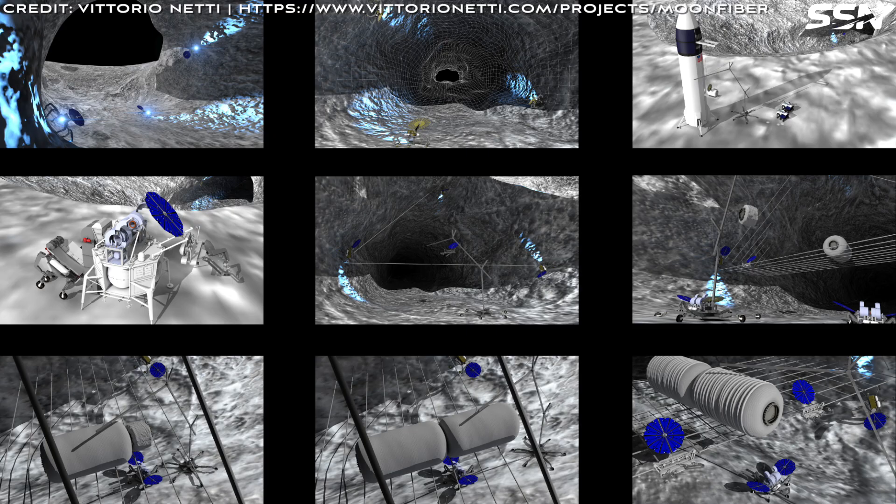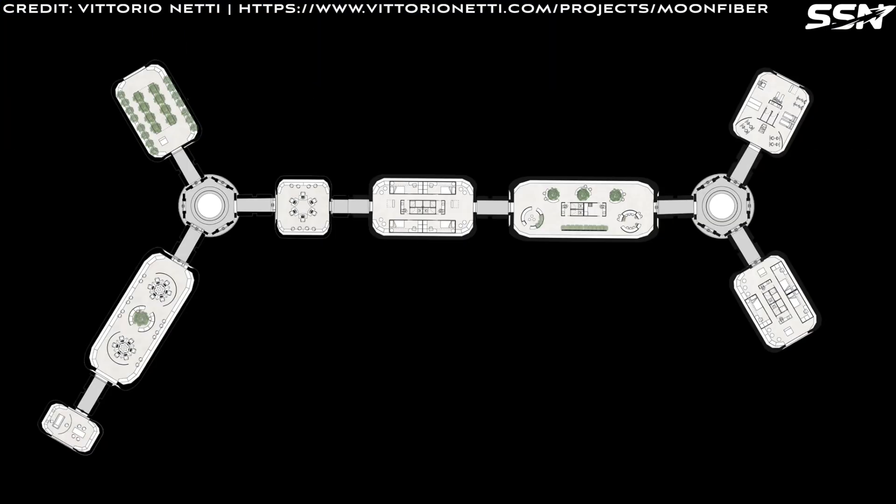These cables weave a suspended net anchored to the tube's walls, forming a base for inflatable modules. The modules — housing a gym, hydroponics lab, infirmary, workshops and living quarters — are loaded onto the net, berthed together and inflated. Rovers secure them with a final fibre weave. Two node modules connect the habitat, with radial doors linking to surface operations like 3D printing, payload unloading and solar power stations near the tube's entrance. The result is an outpost for lunar residents: from scientists to builders, explorers and tourists.